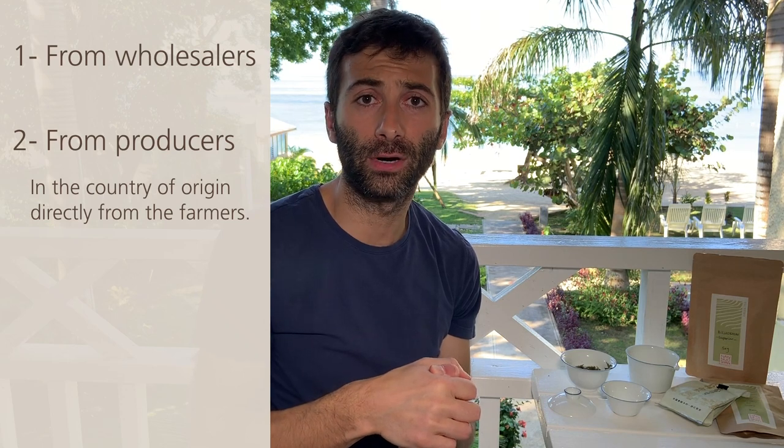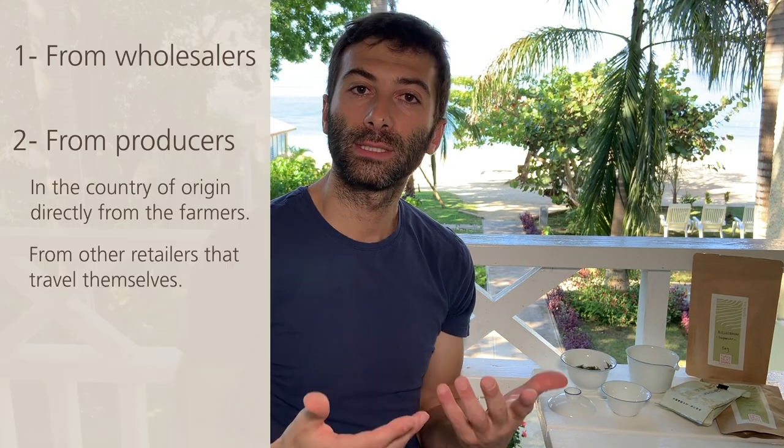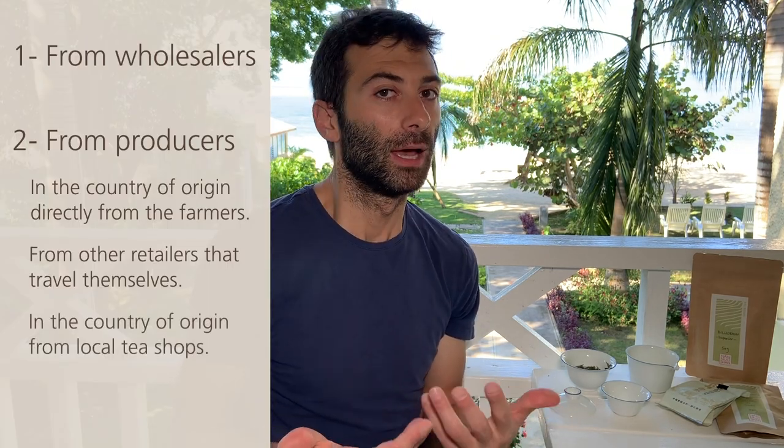If you are a tea shop in Europe or the US, you also have other options. You can buy from other retailers — for example, if you know a retailer like Nannoshan, you can ask if we can source tea for you, buying a batch for you when we are in China. Another option is to go to China, India, or Japan off-season. The producer won't have the green tea anymore because they've sold everything, but you can still go to quality tea shops in China and buy from them. The prices are a little different, but you can still find proper quality, though it won't be as fresh.